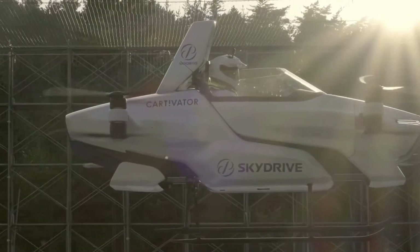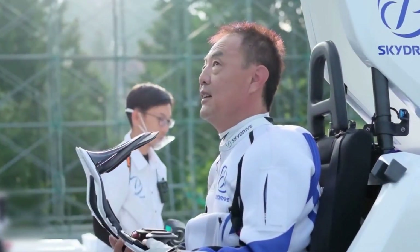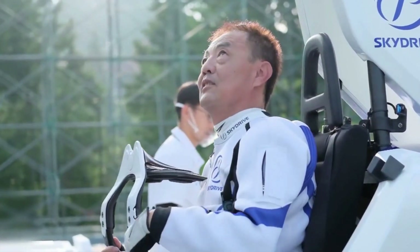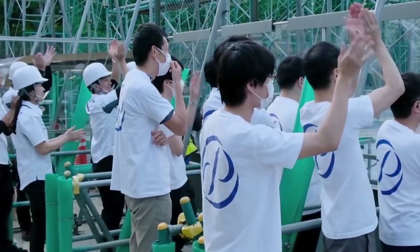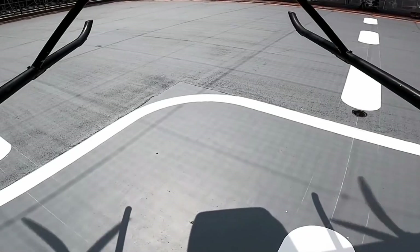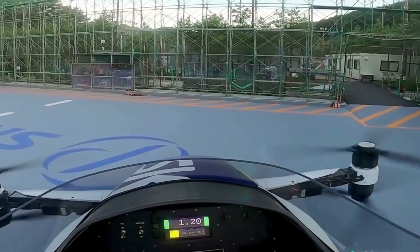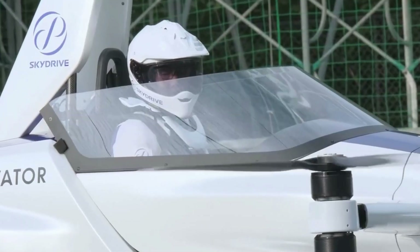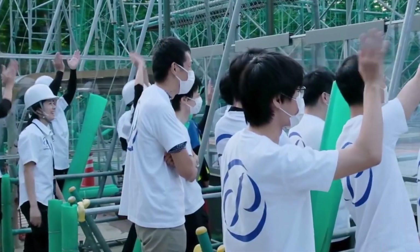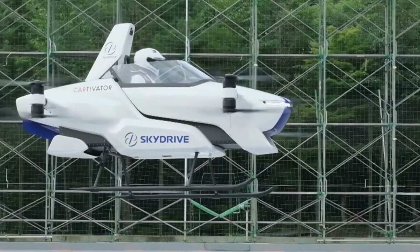What does the SD03 look like? The SkyDrive flying EV is nothing like futuristic TV or movie vehicles. It's around 6.5 feet tall and 13 feet wide — about the same size as two parked SUVs. The SD03 is powered by eight electric motors that power various craft components, including four sets of rotors, two front lights, and a red light that wraps around the bottom of the aircraft.